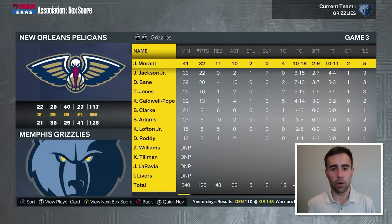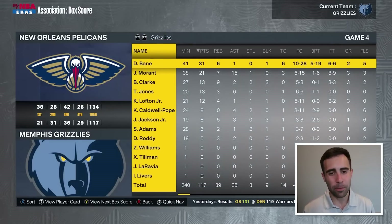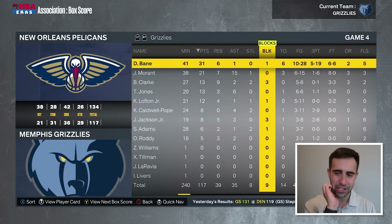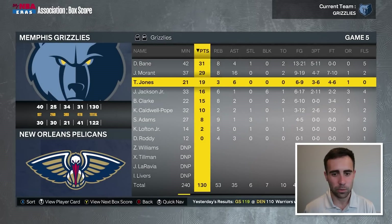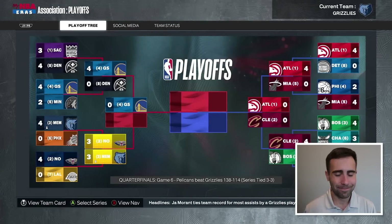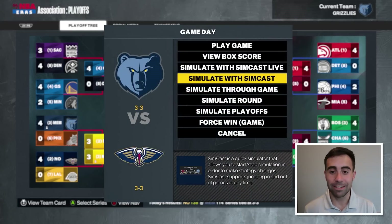Game three, we win by eight. Ja with 32, 11, and 10; Triple J with 22 and 9; Bain with 20 and 10. Game four, we lose by 17. Bain had 31 points but did not shoot well at all. Game five, we win by eight. Bain with 31, Zion with 31. Bain is averaging 28.8 in the playoffs, Ja averaging 26.6, Tyus Jones just under 10, Triple J averaging 17 points. Three-point efficiency could be a little better, and we're going to a game seven.